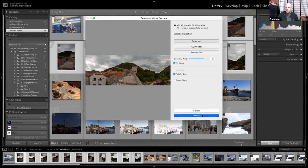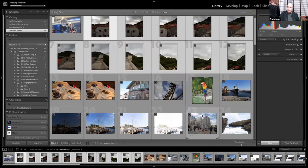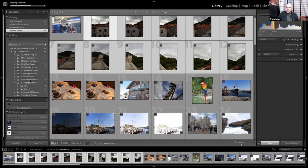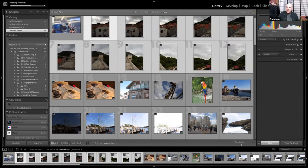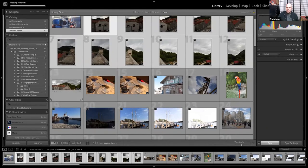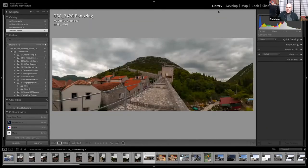After merging, Lightroom creates a new raw file. Once you get that raw file, you can develop it right here in Lightroom. Like any other raw file, you are free to develop it however you want.